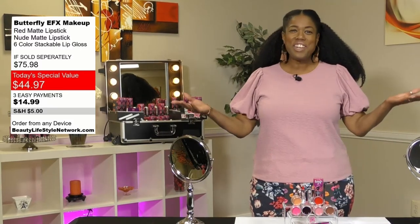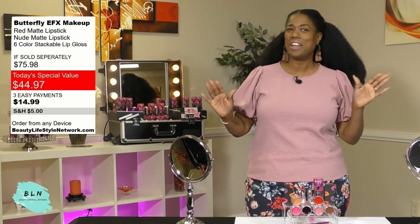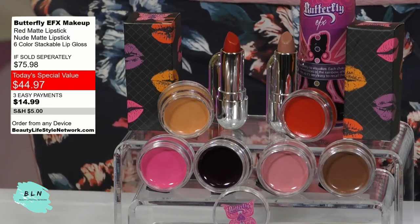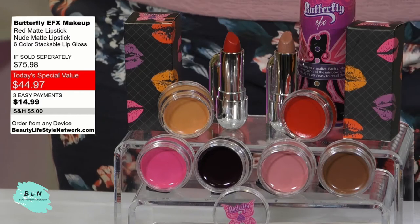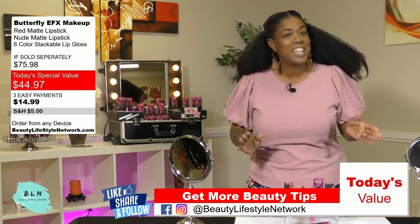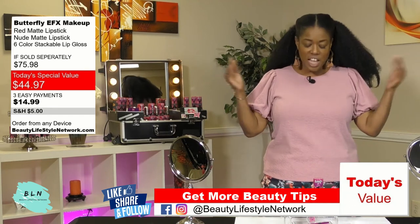Welcome back to Beauty Lifestyle Network family — we have an exciting deal for you today. I'm Divine Rocker, and I'm so happy to be here because we have an amazing product: Butterfly Effect Cosmetics by Tony Acey, Emmy Award-winning makeup artist to the stars. She brought her fabulous line of beautiful lip colors and is going to share tips on how to use them and why they're so awesome. So let's dive right into the deal.